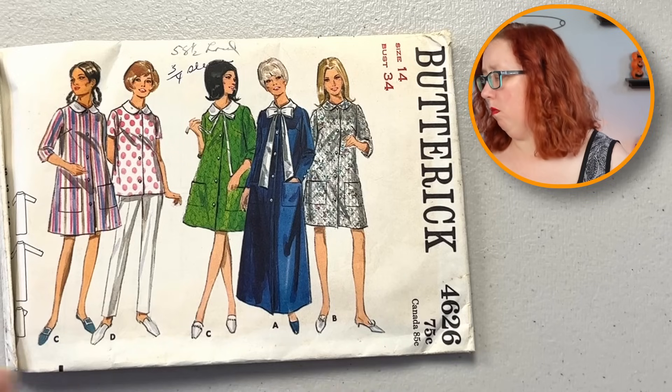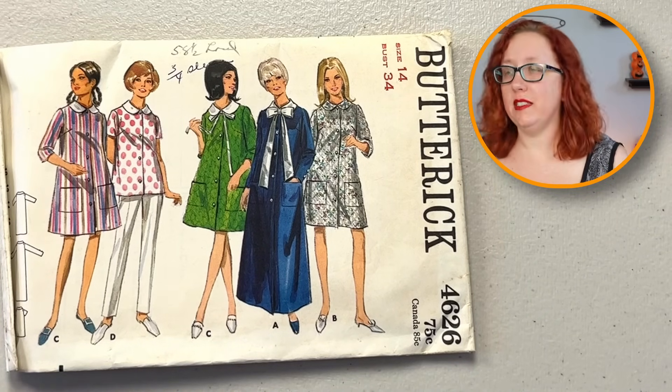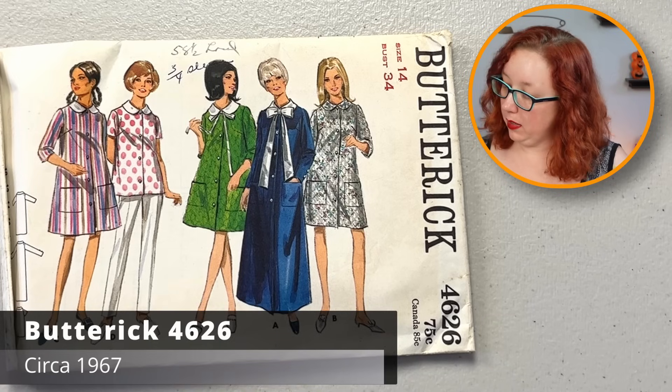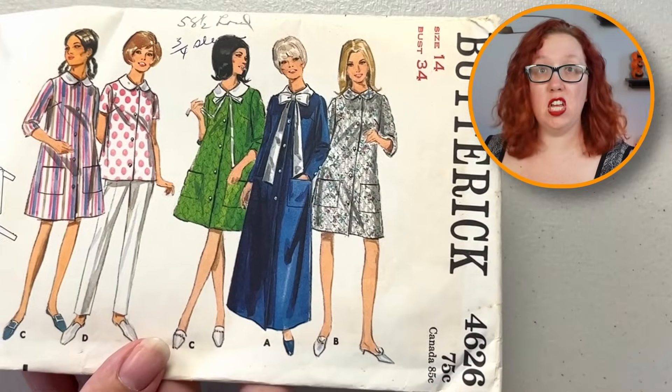I gotta move fast because I'm sure my battery is almost dead. And maternity? Maybe? Or just a duster? Unclear at this moment. This is Butterick 46-26, bust 34. The bow with Peter Pan collar is killing me. Definitely a duster housecoat — not maternity. Definitely 1960s, very cute little Butterick.